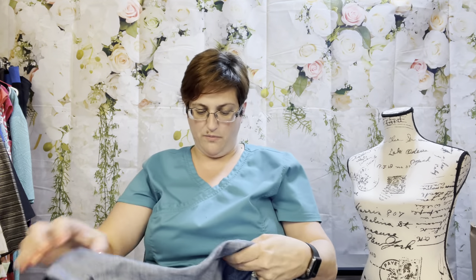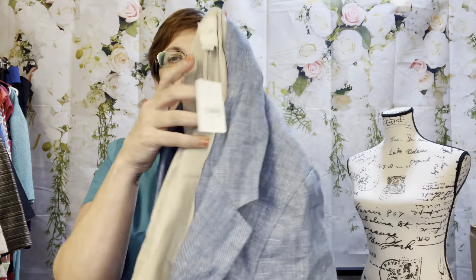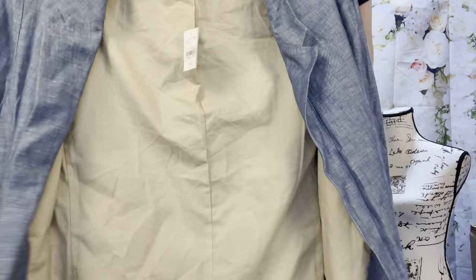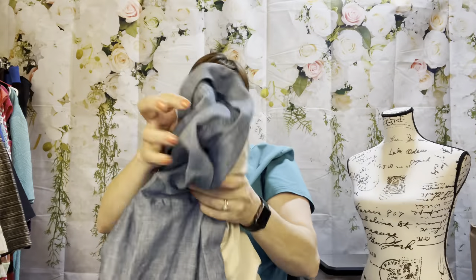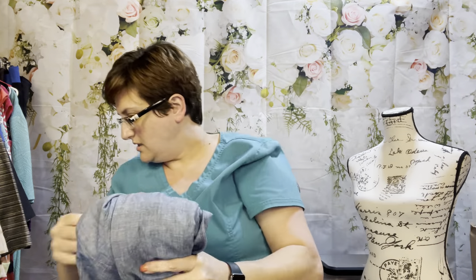This is a Loft size 18 — it still has the tag on it, so we can list this as new with tags. It's a denim chambray-type blazer with one button. Because it's got the tag, I'll steam it rather than wash it, so it goes in our steam pile.